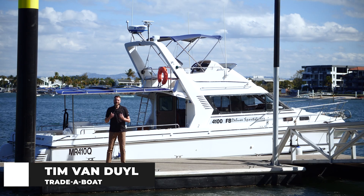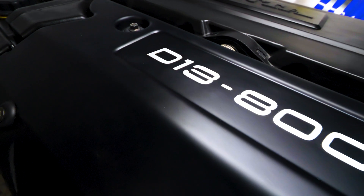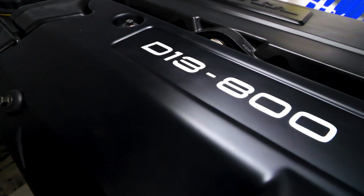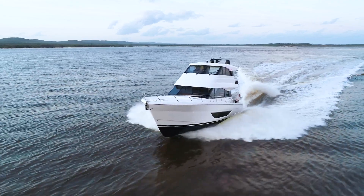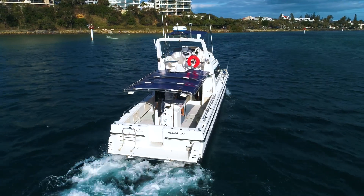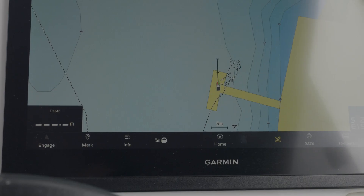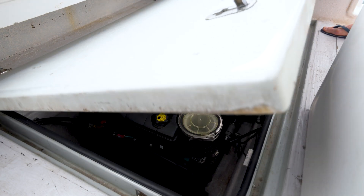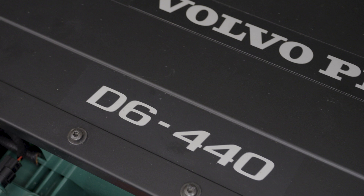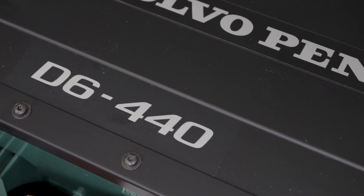Over the years I've reviewed a number of Volvo Penta engines, from the D3 in a small Whitley trailer boat up to the impressive D13 in the luxurious Maritimo M55 motor yacht. Things that always stood out to me are how efficient they are, but also how easy they are to use and integrate into the total boat management system. Today we're looking at some D6 440As that have been recently refitted into this 4100 Noosa Cat. Let's get into it.